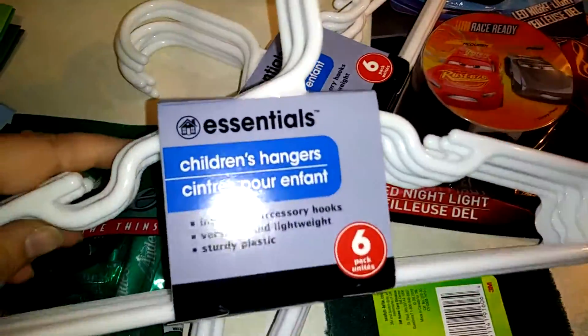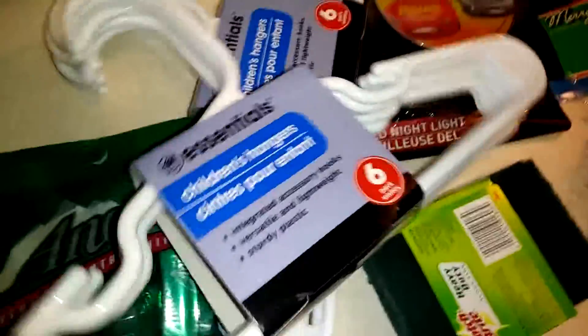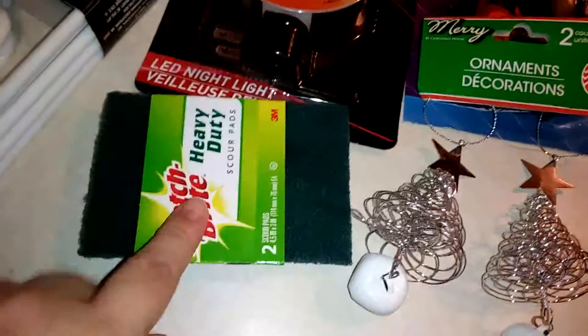Then I got two of these children's hangers. You can get a better price and a better deal at Walmart, but I wasn't going to Walmart so I just picked those up. I got some scrubby pads.